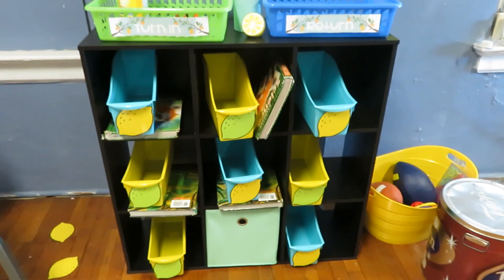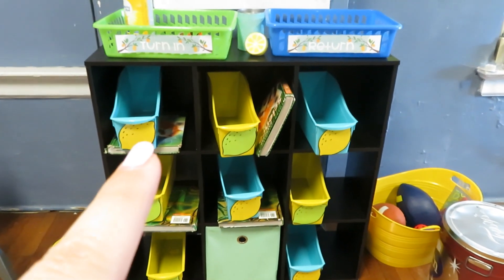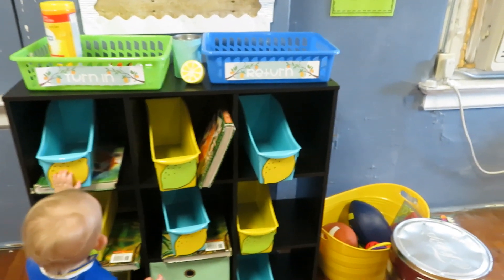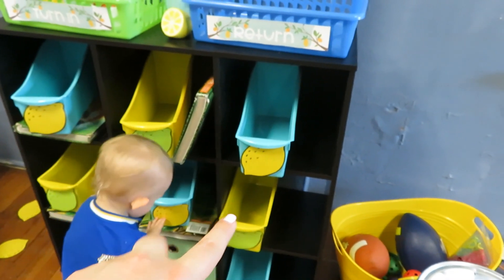I'm going to go ahead and show you what we've done so far because we've been here for a little bit. So this is what I was working on before I left yesterday. These are just some cheap bins from Target.